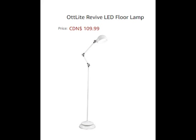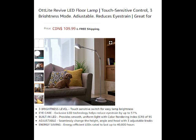This is a really wonderful floor lamp. What I like about it is that it has so many different angles — it's adjustable for height, angle, and the head adjusts also. It's got three different knobs, uniform light with a color rendering index of 95. Energy saving as well — the LEDs are rated to last up to 40,000 hours.